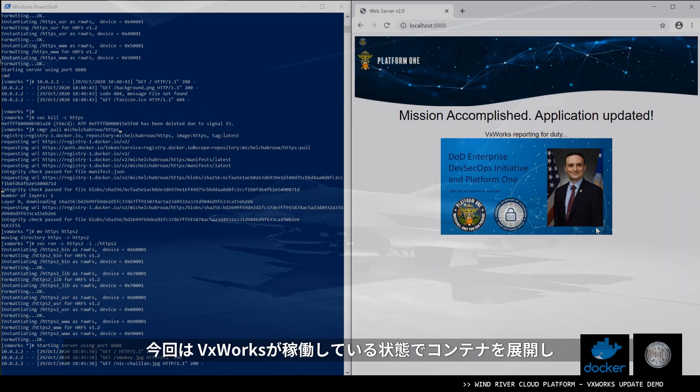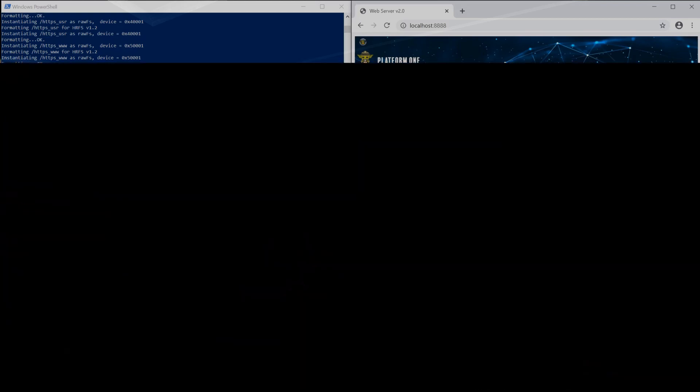So what we have been able to demonstrate is a running VxWorks live system with a container being deployed. We shut down the application, pulled the new version live on the system, and then restarted the application to provide this update — all of this using an IT type of framework, just like we would do in any other IT environment. Let's take a look at the next step. Thank you.